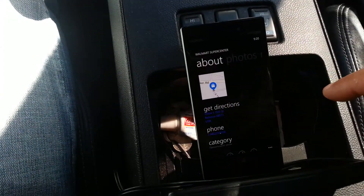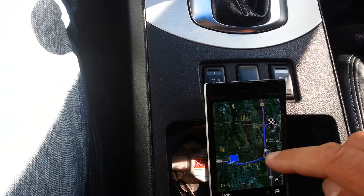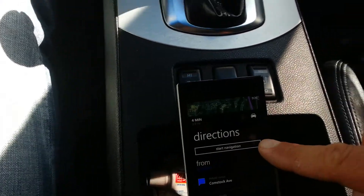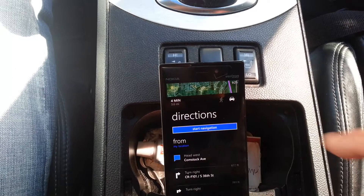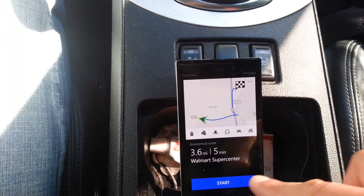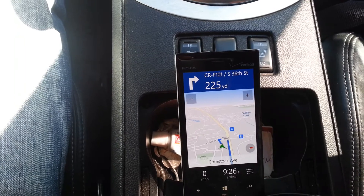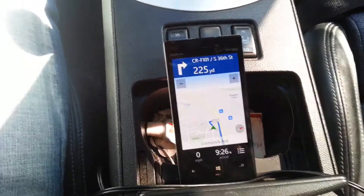When I get directions, I'm gonna start the navigation. After 200 yards, turn right onto South 36th Street, and then turn right.